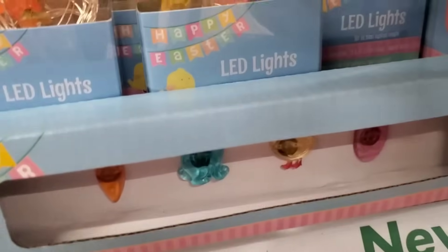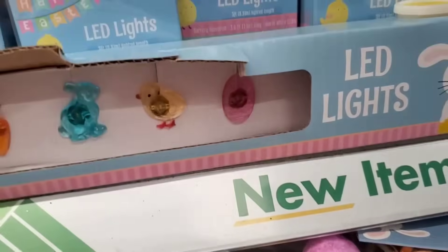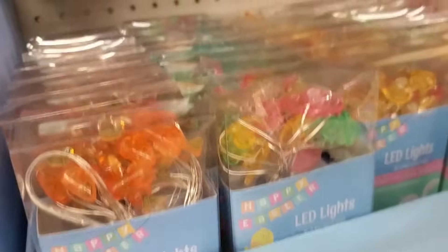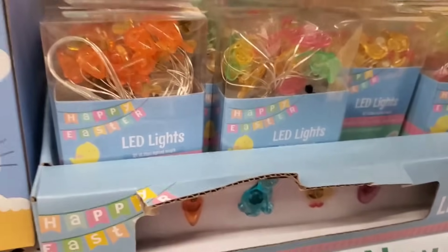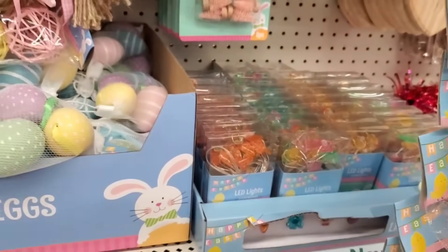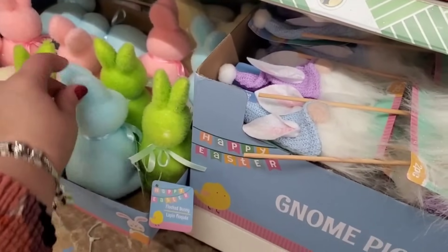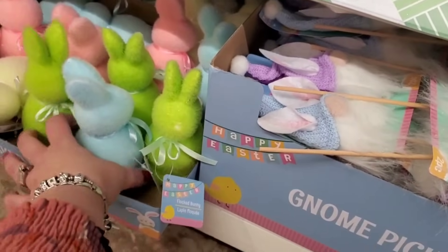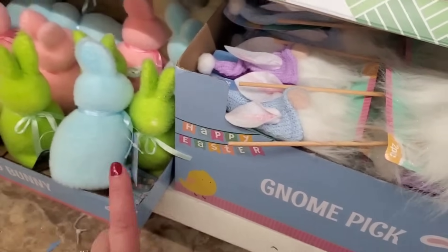They did bring the LED lights back — remember these from last year? They have the carrot, the bunny, the cute little chick, and the Easter egg, and they are so good for $1.25. The bunnies and Easter eggs come in different colors. I'm hoping they bring the $1.25 size of the peeps, because they did bring the $1.25 flocked bunnies, which they never made before — only the $3 size.